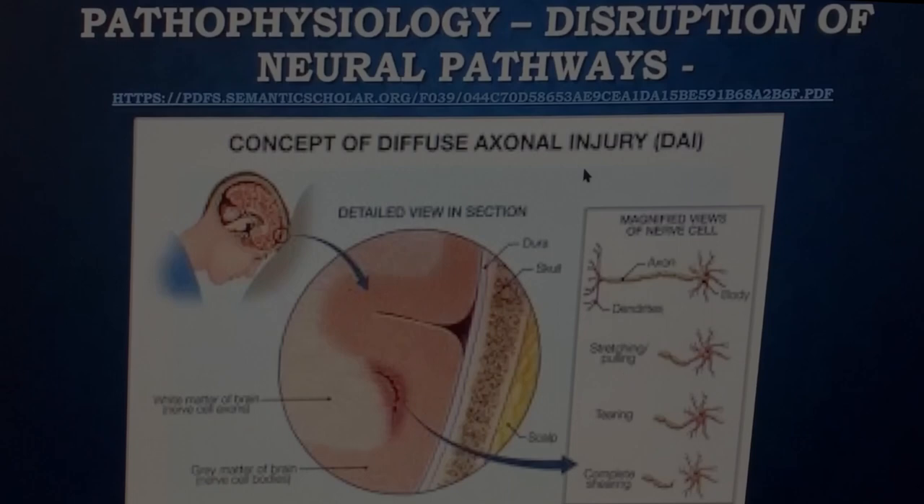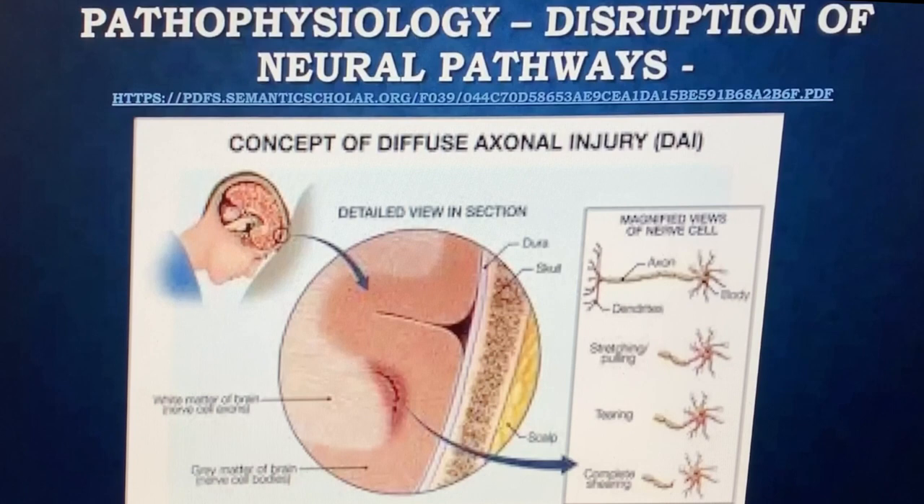Here's the concept of diffuse axonal injury. When someone strikes their head, there's a forward motion, then energy travels backwards. Between the gray matter and white matter, there is a shearing — an axonal disruption. This is part of the pathophysiology. When I talk to patients who have TBI, if you do any heart rate variability testing or testing that measures autonomic nervous system status, almost invariably you will find these patients are stuck in sympathetic overdrive. The brain, after axonal injury, is stuck in a guarded state and hasn't healed. It's in a low-grade fight-or-flight response, which affects the whole body.